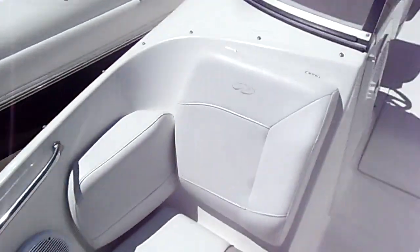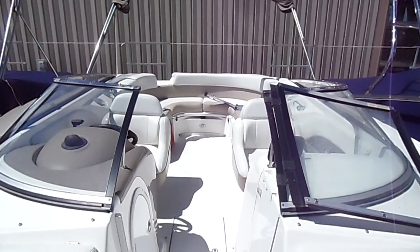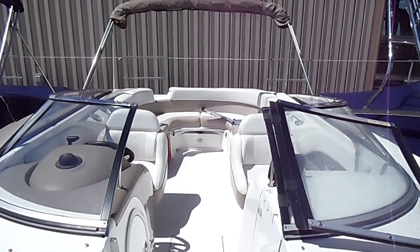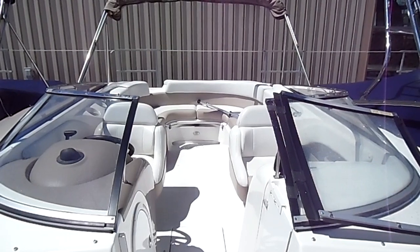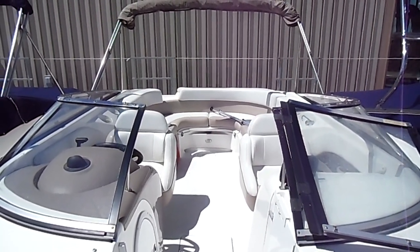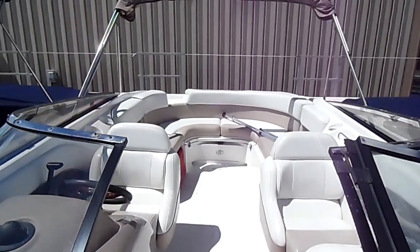Great boat. If you guys have any questions, give us a call here at Kelly's Port showroom — 573-348-3888. Thanks!